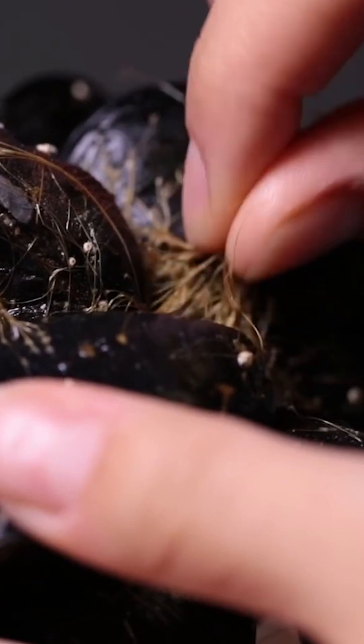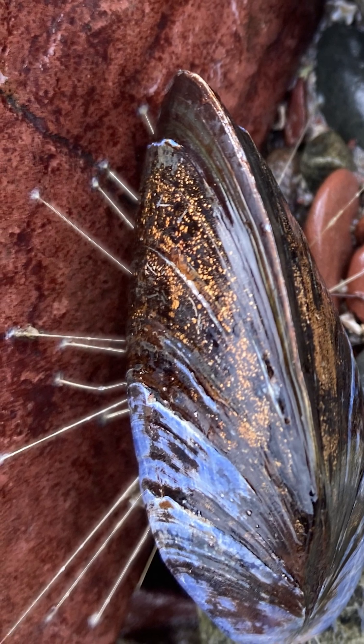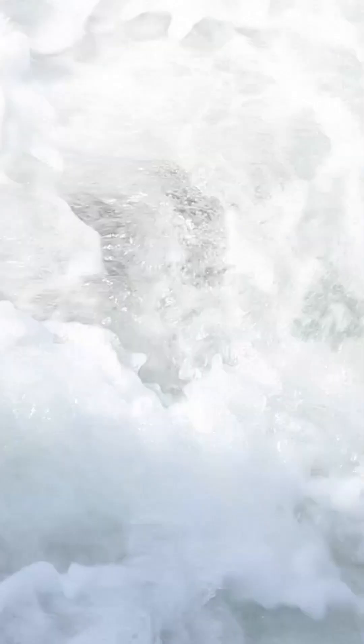The byssus is kind of the literal lifeline of the mussel. The mussel has evolved these fibers as a way of sticking very strongly in an environment where crashing waves are constantly coming and trying to rip them off these surfaces.